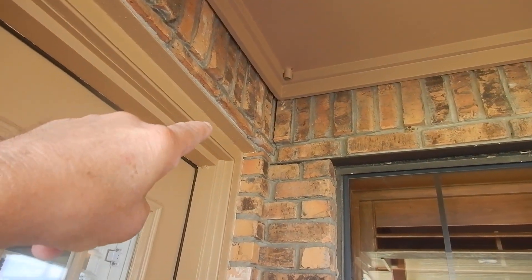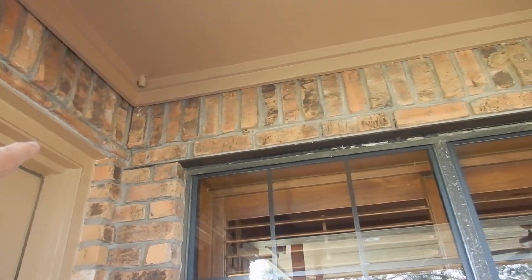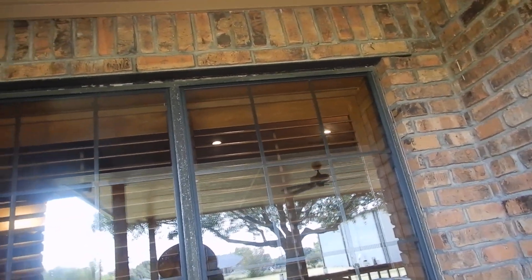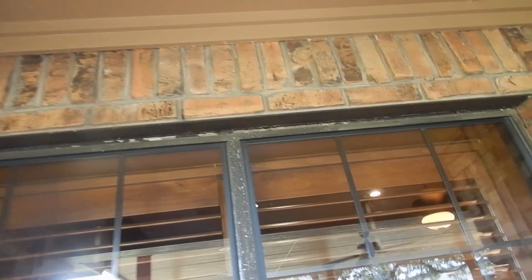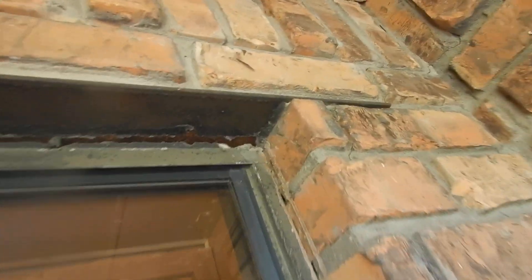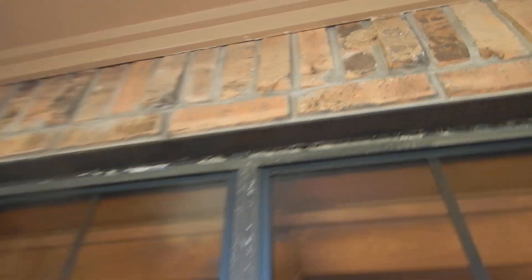We've got a vertical crack between our soldier brick and the mortar at the northwest corner of the patio. The living room south wall west window frame is separating from the lintel right there. Our lintel is rusting in there — when it rusts, it expands.